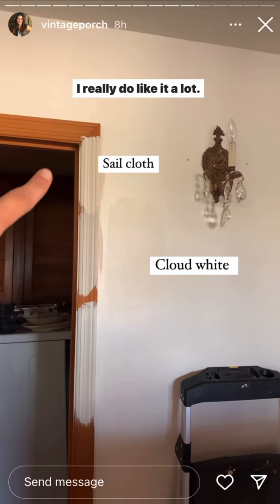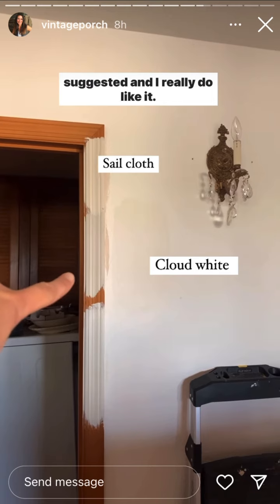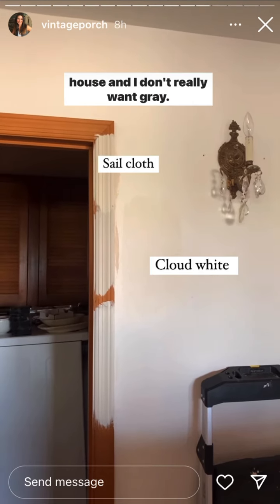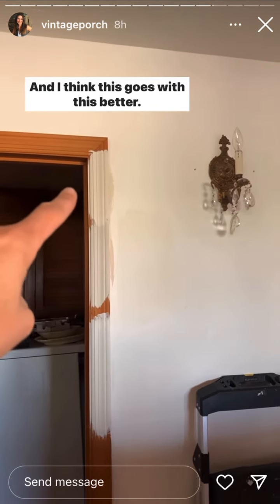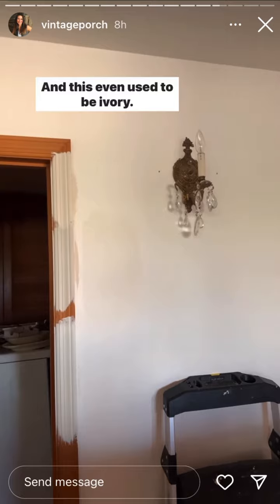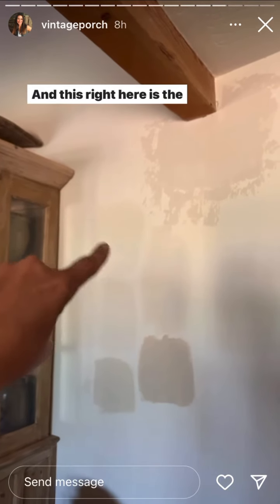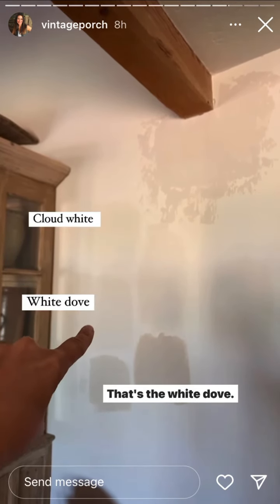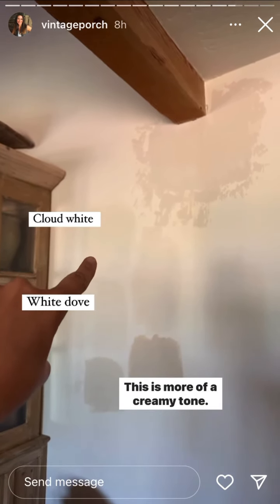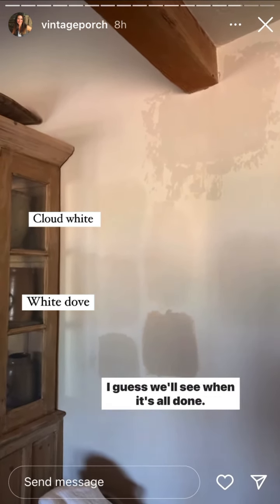This is the Cloud White — I really do like it a lot. This is the Sailcloth. That right there is Edgecomb Gray, which some of you suggested, and I really do like it. It's like a taupe-y color, but it's pulling a lot of gray in our house and I don't really want gray. I think this goes with this better. You can see how different it is from the white on their walls — and this even used to be ivory, as we've already discussed; it's changed over time. This right here is the Cloud White, and that's the White Dove — so this just pulls more gray in our house. This is more of a creamy tone. That's why I thought that one might be better. I guess we'll see when it's all done.